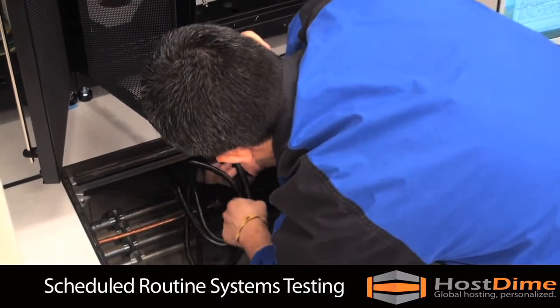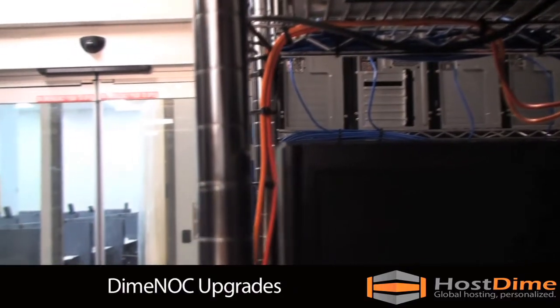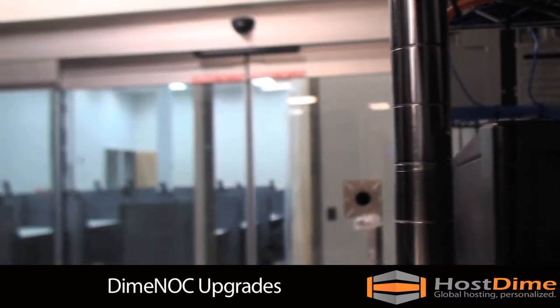At HostDime, we continuously strive to improve your hosting experience. This year, we are upgrading our facilities to improve our workflow and communication.